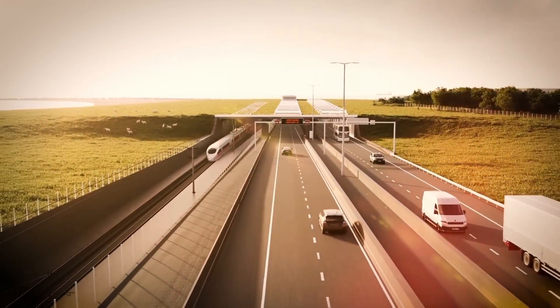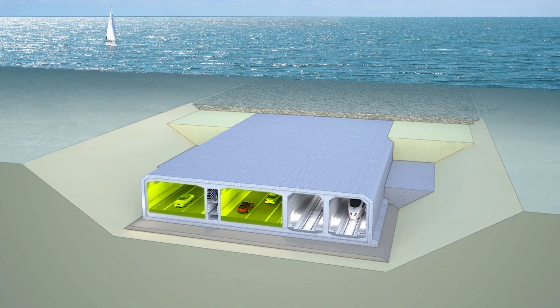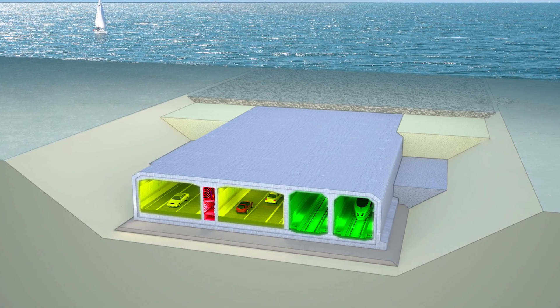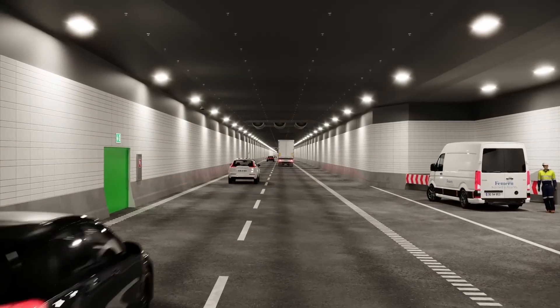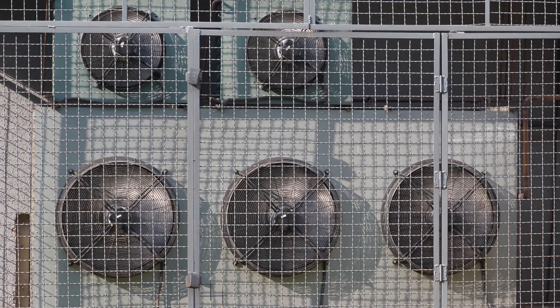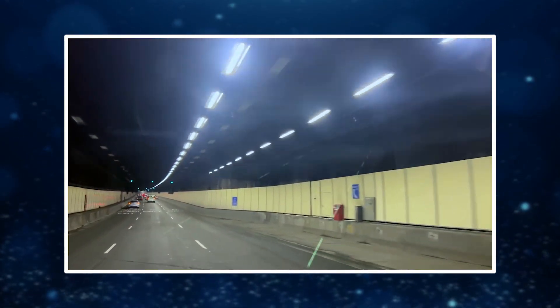Inside the finished tunnel, travelers will find a five-section layout: two lanes for cars in each direction, two tracks for electric trains, and a central service corridor for maintenance and emergencies. Cross passages connect the tubes every 100 meters, allowing people to evacuate safely if an incident occurs. Ventilation systems and jet fans control airflow, while smart lighting and fire suppression systems make this one of the safest tunnels ever designed.